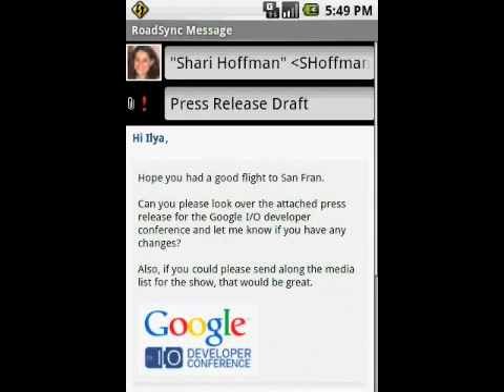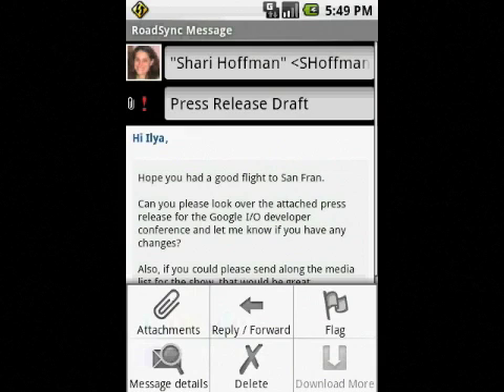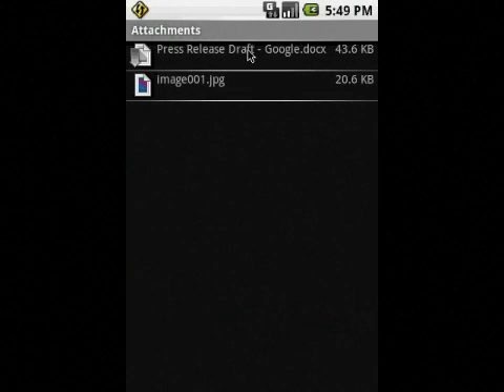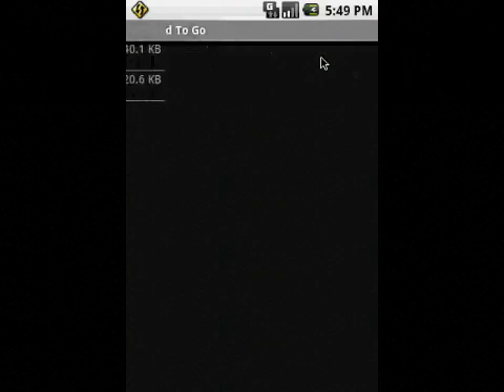As you'll notice, it looks like the file is in Microsoft Office 2007 format, probably created in Word on the desktop. Luckily, this is not a problem for Documents2Go. After quickly downloading over a WiFi or 3G connection, the document almost instantly and effortlessly opens in Documents2Go.